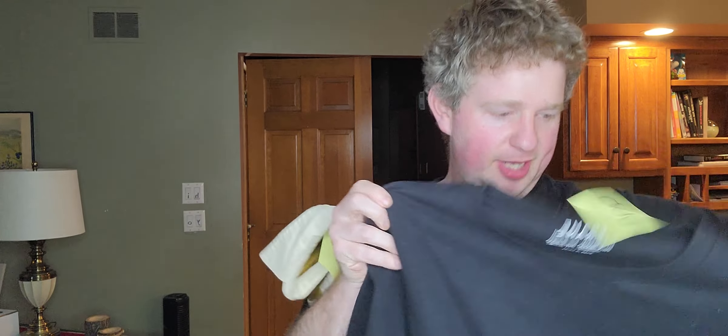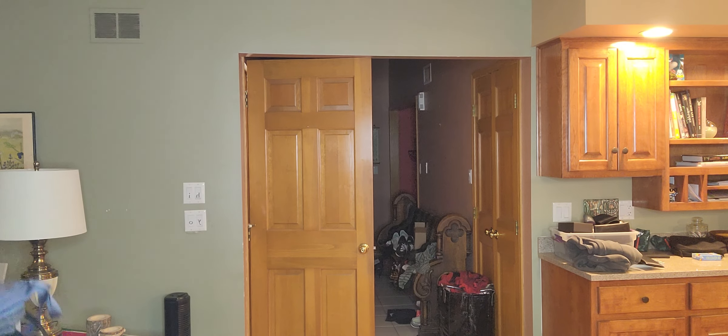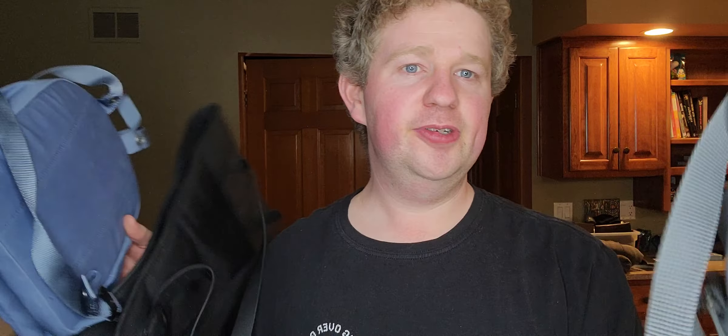Frame — just a basic black T-shirt. Denim Supply Ralph Lauren — nice little pocket T-shirt, black with a little American flag accent. Next item: Toad & Co, which used to be called Horny Toad — just this rugby polo. I'm in my rugby polo era right now. Also grabbed two Fjällräven pieces.